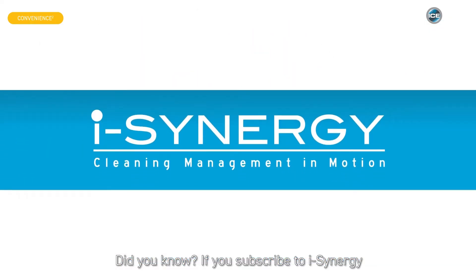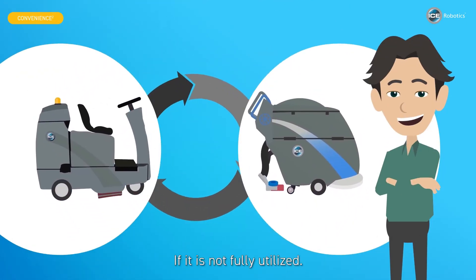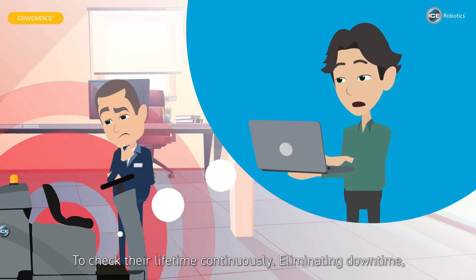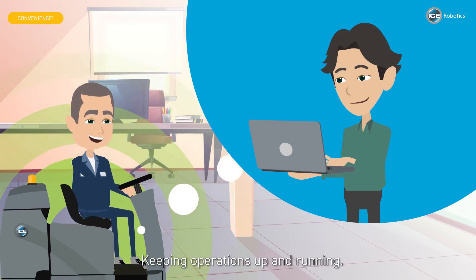Did you know, if you subscribe to iSynergy, we swap your machine free of charge if it is not fully utilized. IoT sensors in your machine monitor all relevant parts to check their lifetime continuously, eliminating downtime and keeping operations up and running.